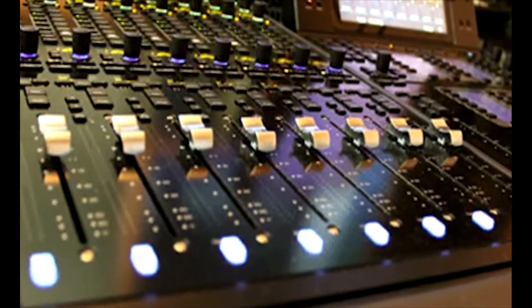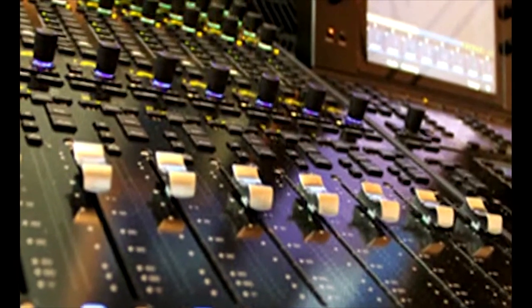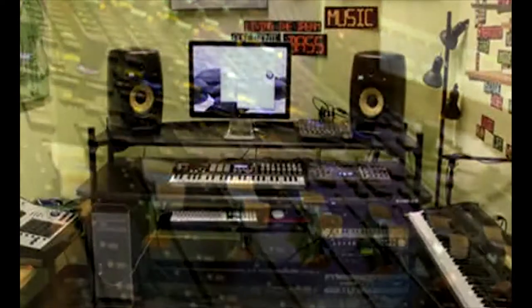Students get expertise in specific software platforms such as Pro Tools, Logic Pro, Native Instruments and Libraries, FMOD for game audio design, Ableton Live, and more.